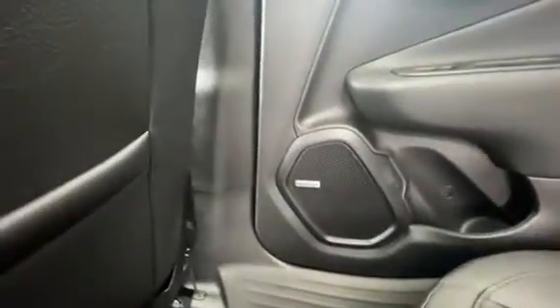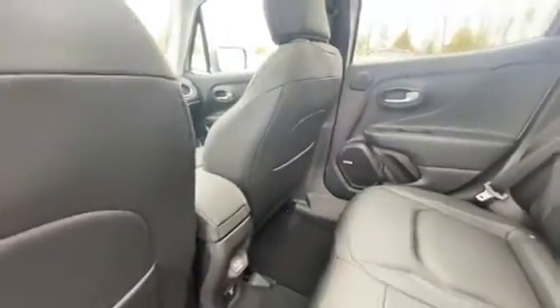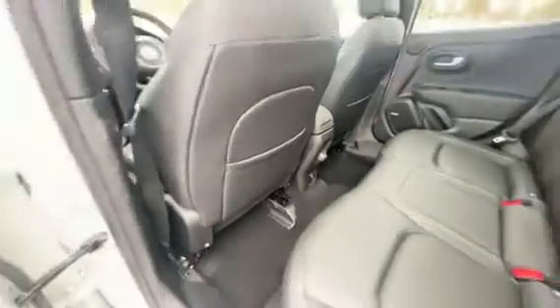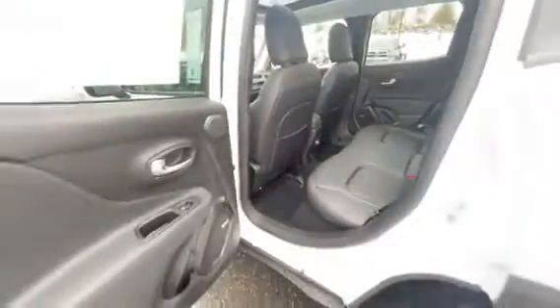There's a premium sound system throughout — you may have seen that on the back — with a nine-speaker system all throughout. There are chargers in the back: a 115-volt plug right in the middle, and you do have pockets in the back of the seats as well, plus plenty of door storage.